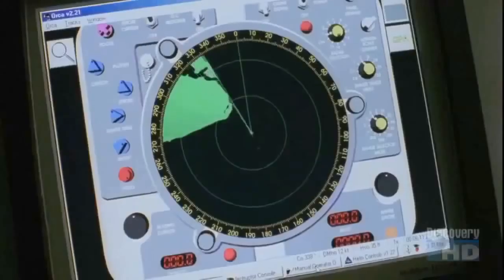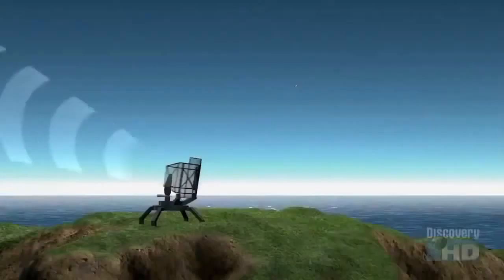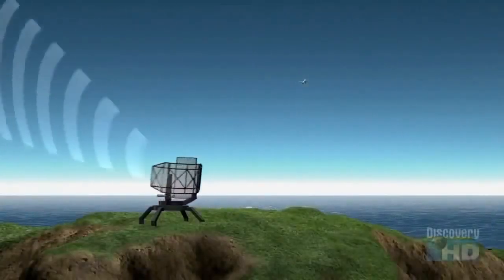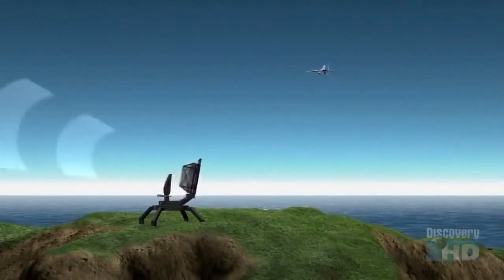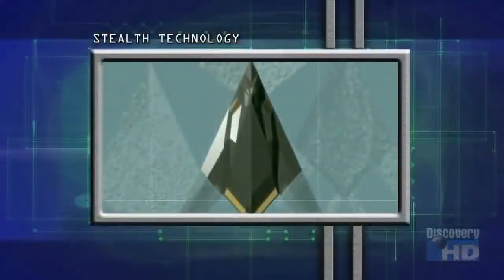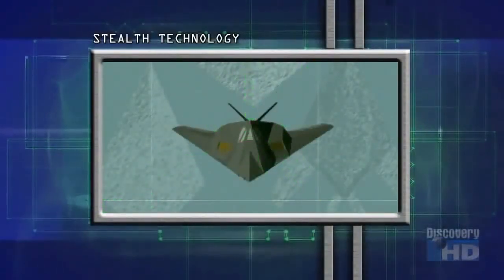Non-stealthy aircraft just will not survive in the air battles of tomorrow. Stealth technology was created to counter advances in radar. Radar works by sending out radio waves and measuring the amount reflected back to determine the distance, speed, and course of an object. But stealth aircraft are designed with surfaces that deflect radio waves away, making them nearly invisible to radar.